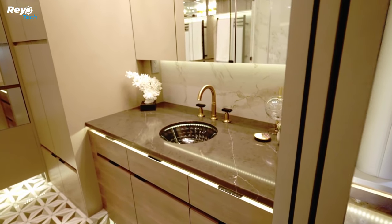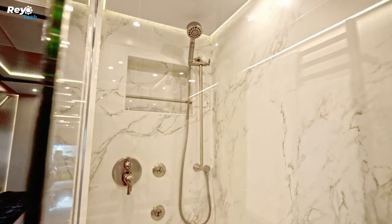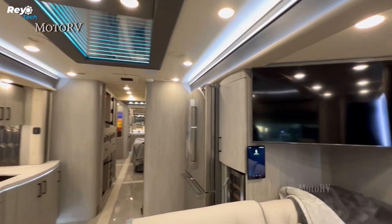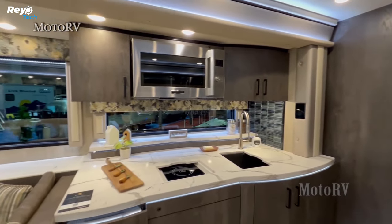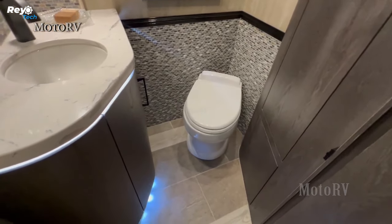Customers can tailor the interior to their specific requirements, with Newell's designers working directly with them to ensure the coach meets their rigorous standards. This attention to detail distinguishes the motorhome from the competition. The kitchen includes a two-burner induction stove, convection oven, microwave, garbage disposal, and dishwasher.